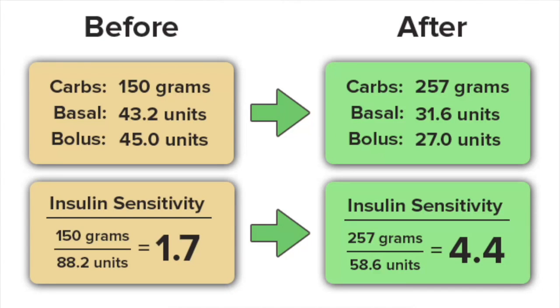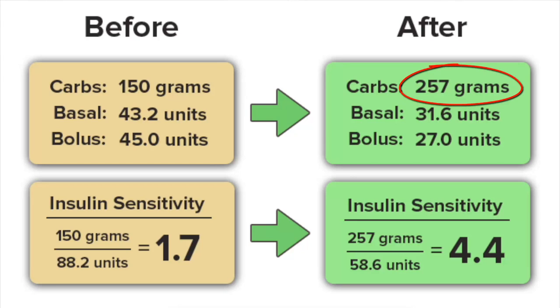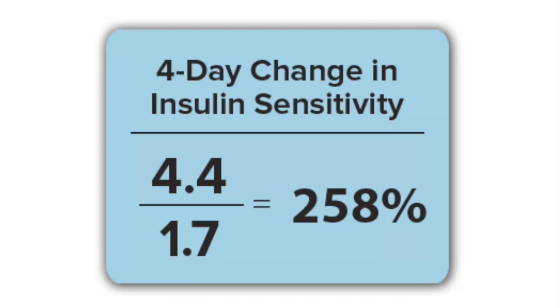Our first retreat attendee attended eating 150 grams of carbohydrate in her previous diet and used a total of 88.2 units of insulin, meaning her 24-hour insulin sensitivity was about 1.7. During the retreat we instructed her to increase her carbohydrate intake while reducing her fat intake. She was able to consume an average of 257 grams of carbohydrate and her insulin use fell to 58.6 units, for a 24-hour insulin sensitivity of 4.4 — a change of 258% in just 4 days. Imagine what happens as she continues this approach and her insulin use continues falling.